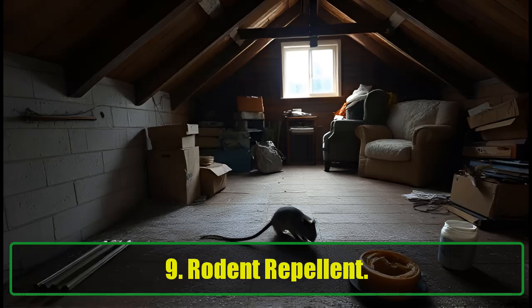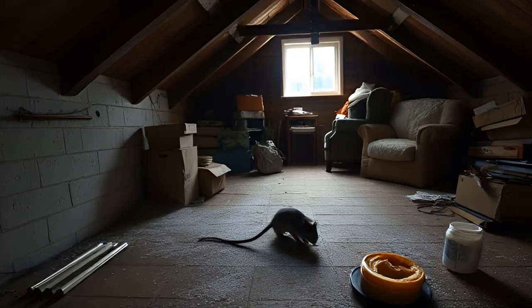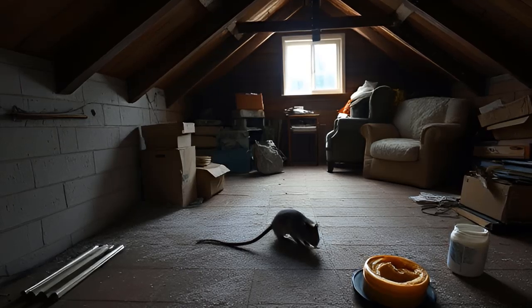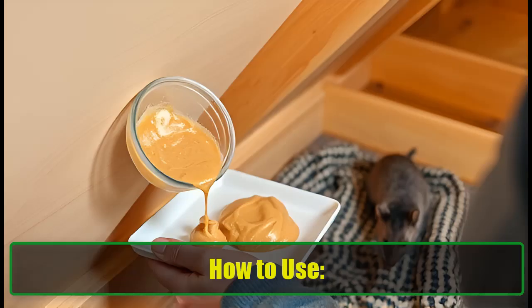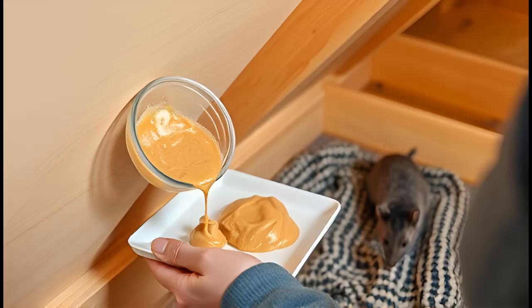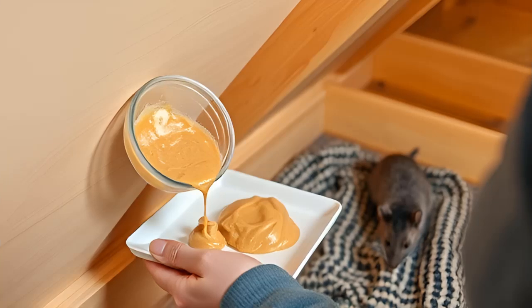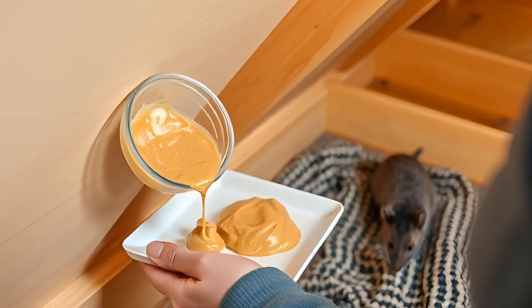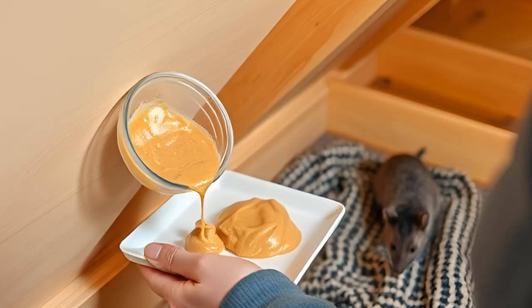9. Rodent Repellent. Rodents can be a nightmare, but baking soda disrupts their digestive systems when ingested, producing carbon dioxide gas that they can't expel. This leads to discomfort or death, making baking soda a viable deterrent. To use, sprinkle baking soda along rodent pathways or mix it with food baits like peanut butter. While baking soda can deter them, it's best used alongside traps and professional services for severe infestations. Tip: Rodent control is most effective when entry points are sealed and food sources are minimized.